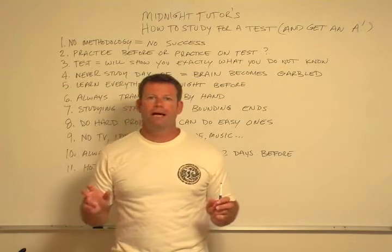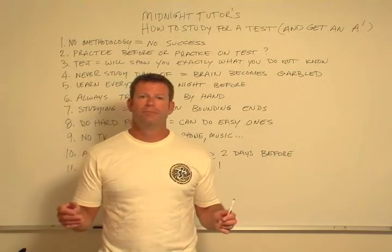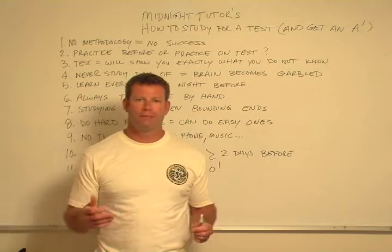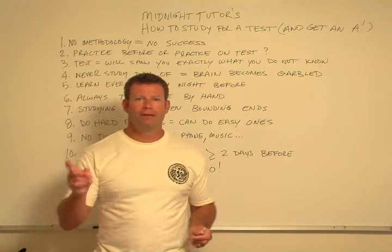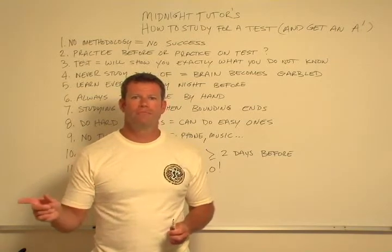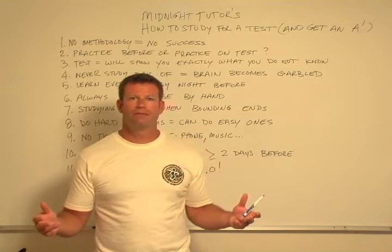Rule three: tests are designed very carefully to show you exactly what it is you don't know. There have been times when my methodology broke down — I did get A's ostensibly, but there were times it broke down. Sure enough, the thing I didn't know was in one of the problems on the test. When I got the test back and saw I got it wrong, then I learned it. But what a price to pay, because I practiced on the test and did not get it right. It's all about understanding what you have to learn and knowing that before you get into the testing situation.